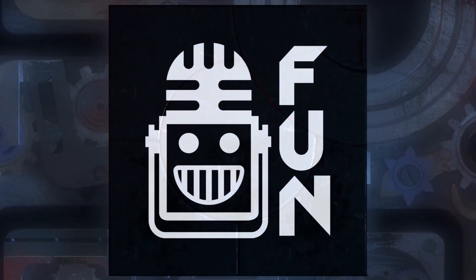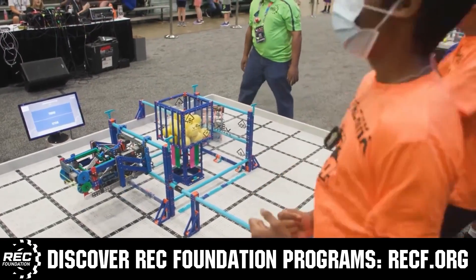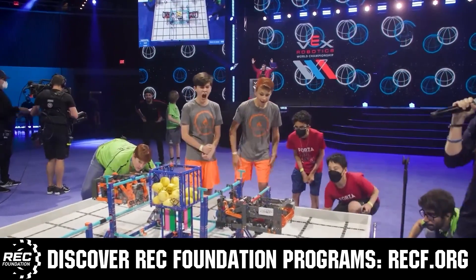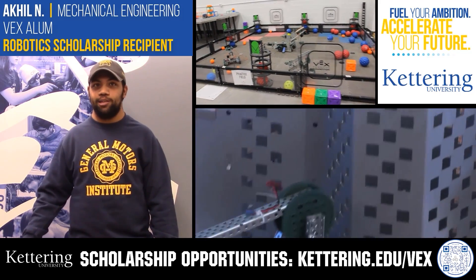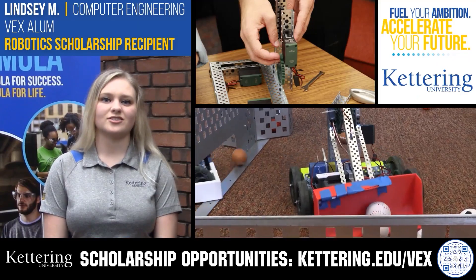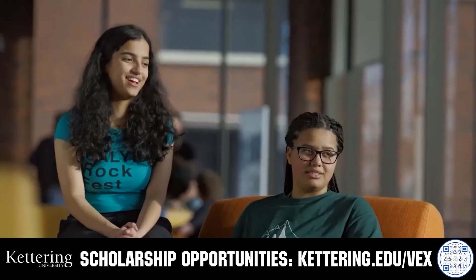This video is brought to you by viewers like you and in partnership with the Robotics Education and Competition Foundation, offering programs from elementary school through college including VEX, Aerial Drone Competition, Online Challenges, JROTC, Girl Powered, Scholarships, Certifications, and more. Visit RECF.org to get connected. Discover Kettering University's co-op employment programs and robotics scholarship providing up to $5,000 a year in tuition assistance at Kettering.edu/VEX.